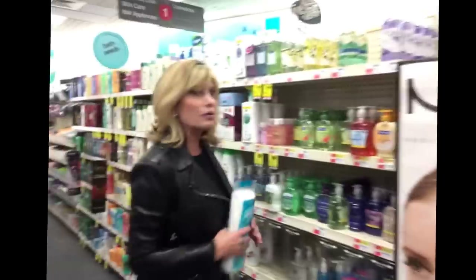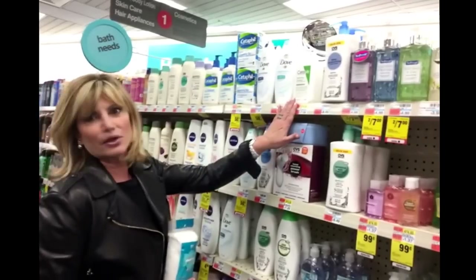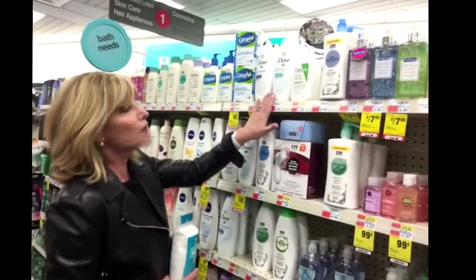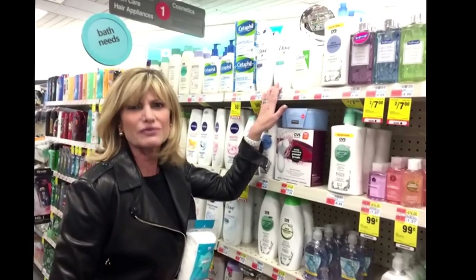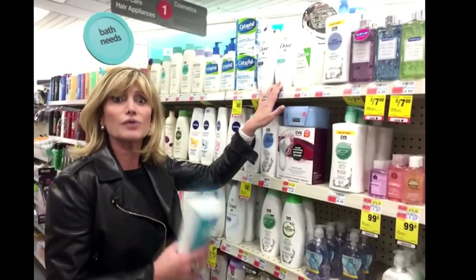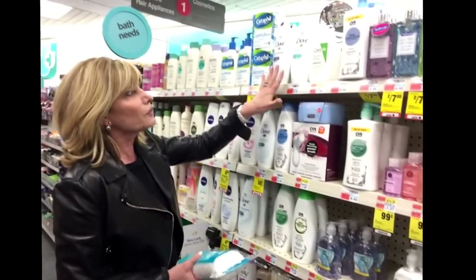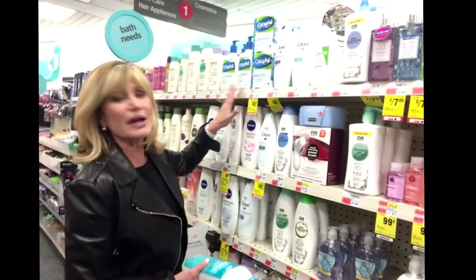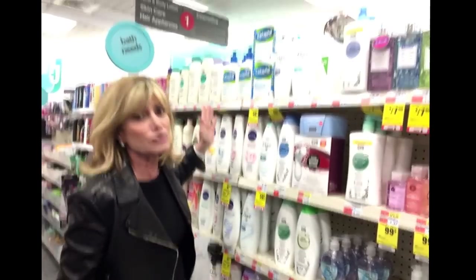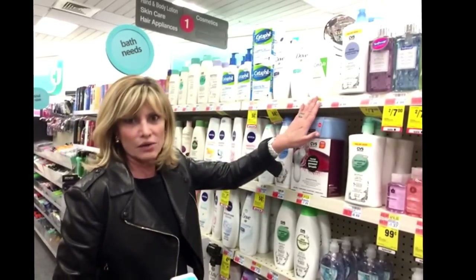Speaking of cream cleansers, here are my favorite ones — I lined them up here. CeraVe is a good hydrating cleanser. Dove — I love Dove Sensitive Skin. Even though this says body wash, you can use this on the face. It's a nice cream cleanser that will clean off your makeup; you can use it in the shower with your cleansing brush. Cetaphil, of course, is an old-time favorite, though I don't like it as much as other dermatologists do. I much prefer Dove, and I like CeraVe.